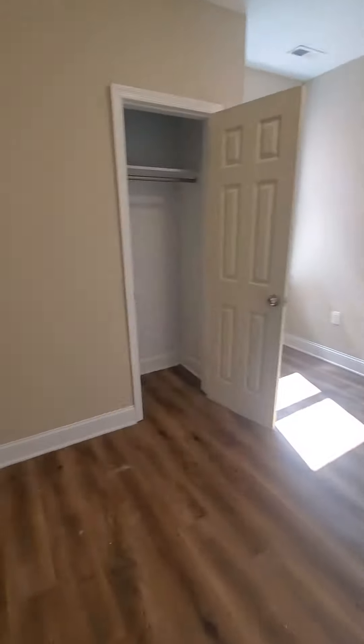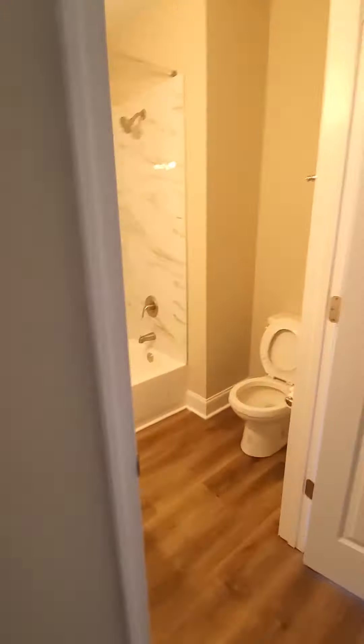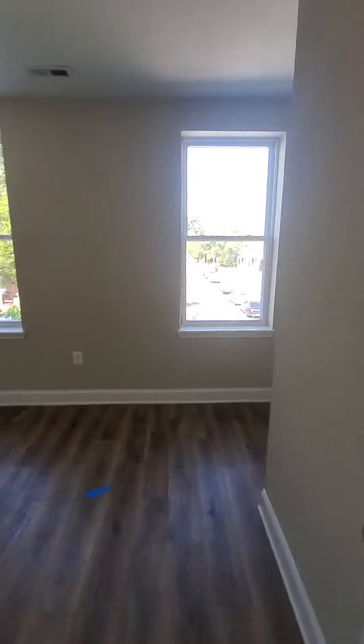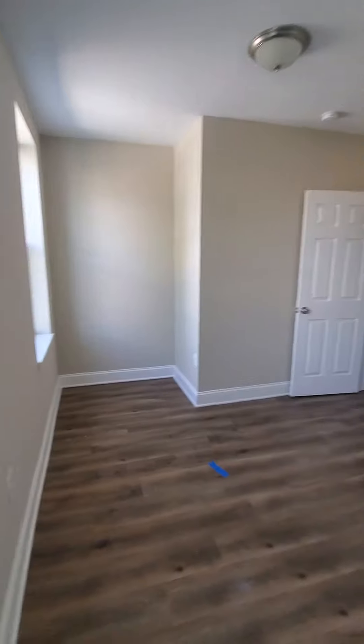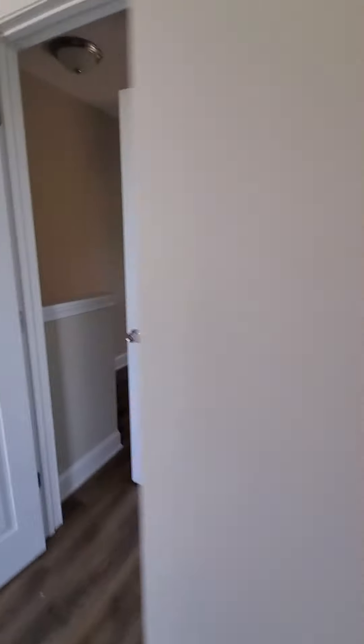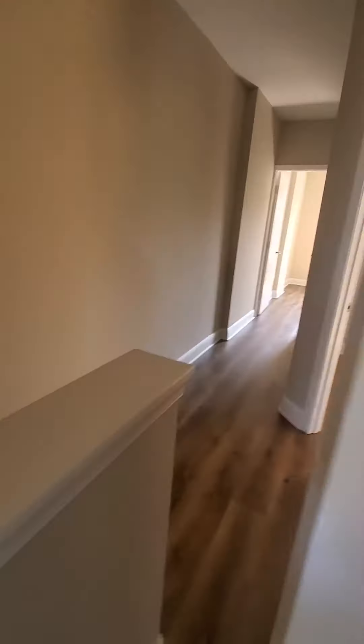We have your second bedroom. First full bath. And then bedroom number three. Closet. Just going down to the first level.